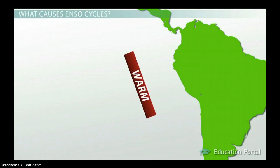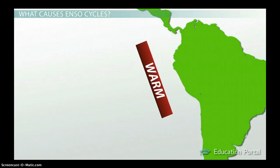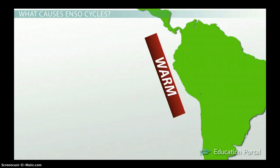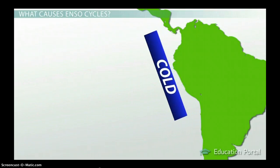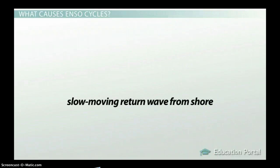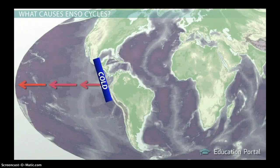How slowly does this wave move? About a hundred times slower than a walking pace. It takes months for Rossby waves to reach shore, and when they do, they get bounced back toward the ocean again. This slow-moving return wave from shore is called a Kelvin wave, and it brings enough cool water with it to cancel out the warming from the El Niño event.